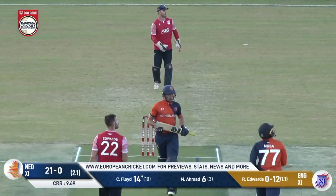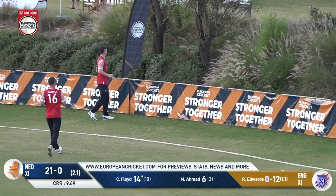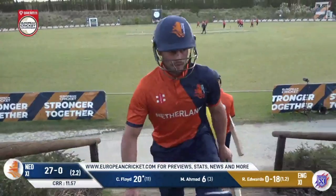Floyd has absolutely smashed that but he's got underneath it — it's a sort of scoop shot, almost going for six. But Floyd's mistimed this one, and he's out.